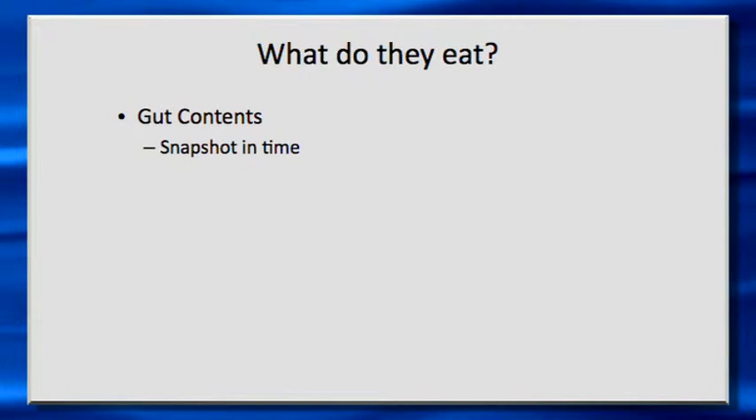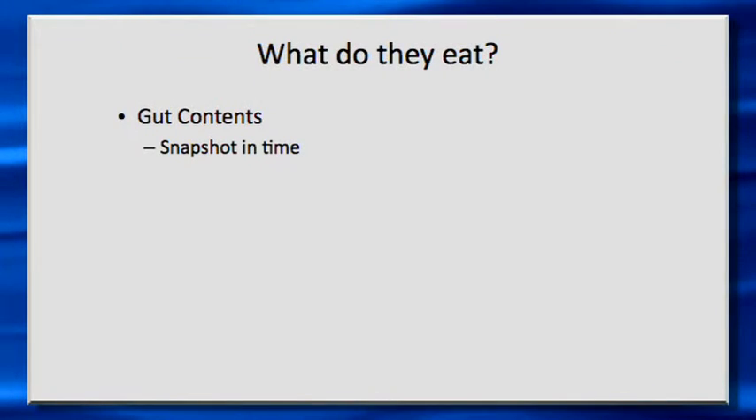One way to determine what an organism eats is gut content analysis — you take its guts and go through them and try to figure out what it's been eating. But this gives you a snapshot in time: it's what the organism was eating maybe five hours ago, and it doesn't necessarily reflect the average diet that an organism consumes. It could just be what it's eaten that day.